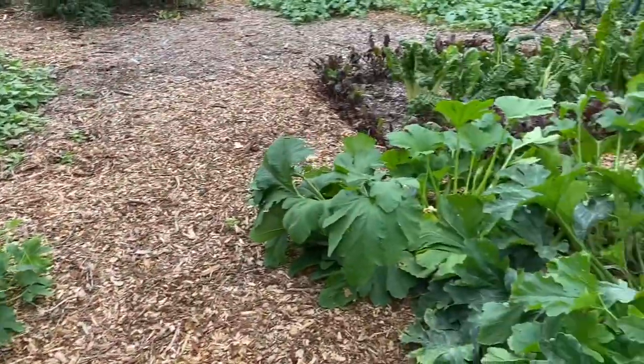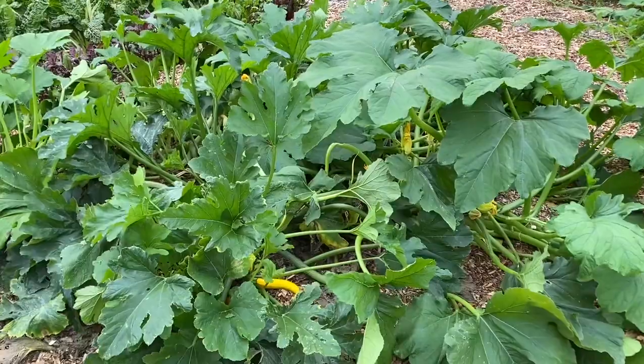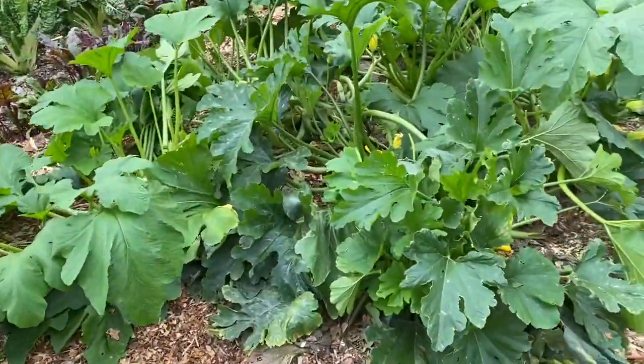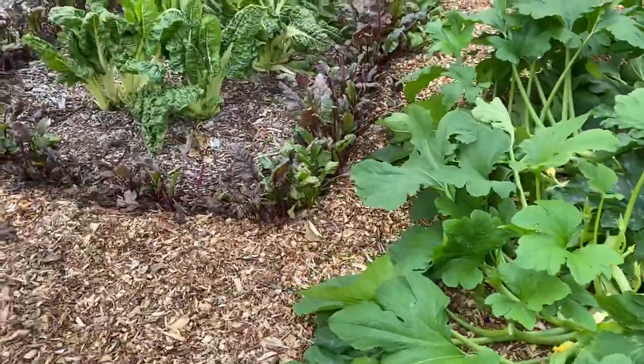I just pruned the zucchini plants to get some of those big leaves out of there to allow ventilation and allow the pollinators to get in there to pollinate the blossoms.